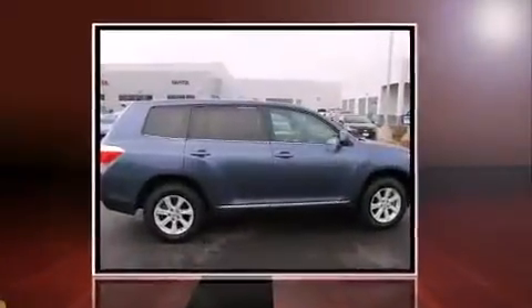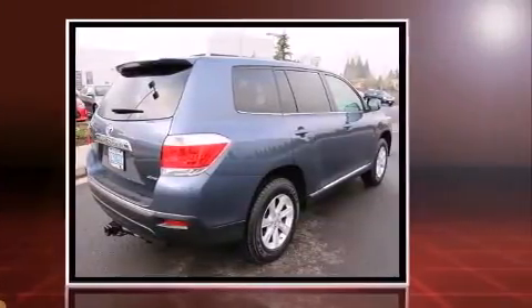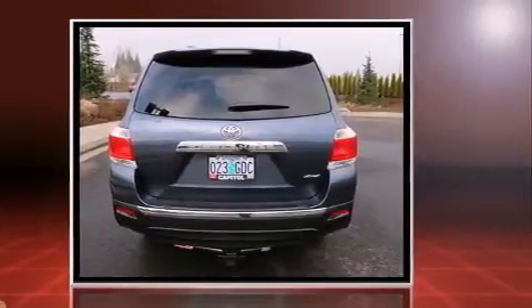Discerning drivers will appreciate the 2013 Toyota Highlander. A 3.5-liter V6 engine pairs with a sophisticated 5-speed automatic transmission, providing a spirited yet composed ride and drive.